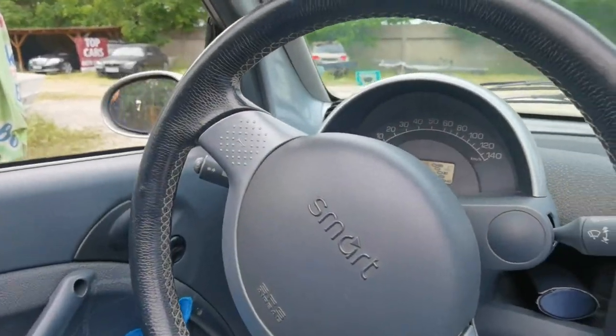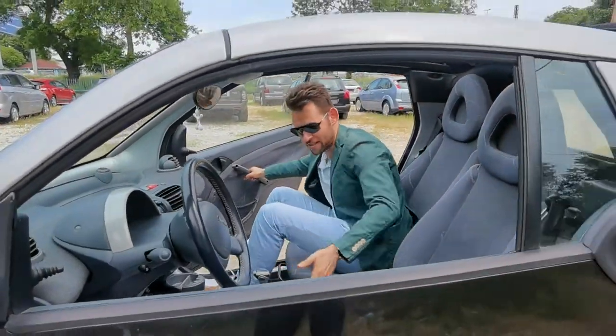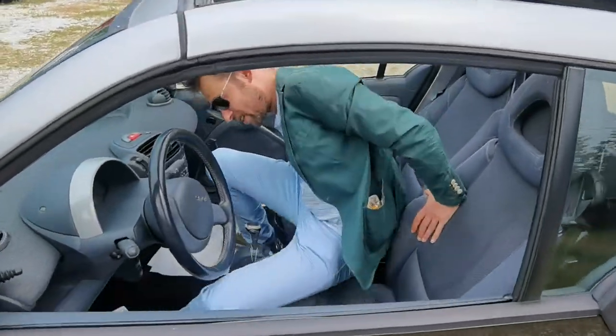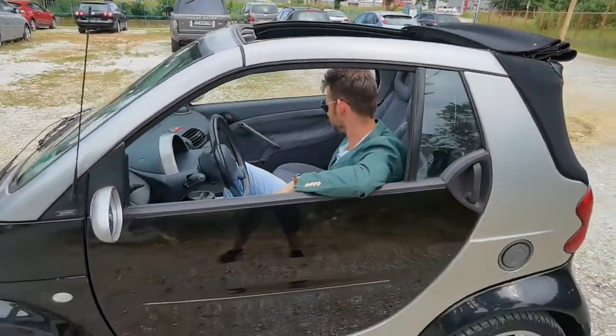Wait, my friend, help me out here — yeah, thank you. And you can go from one side to the other really easily, as you can see. So easy just to go like that, and you're in. It has a lot of space, to be honest, for two people.